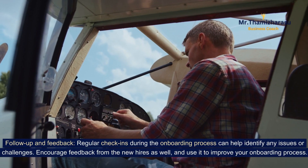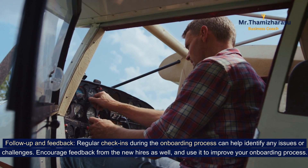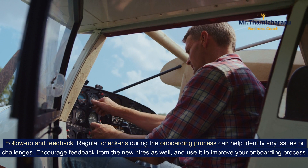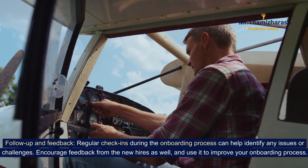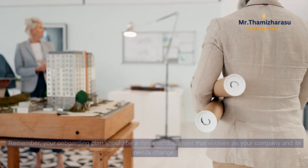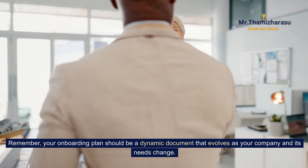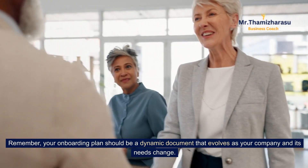Follow-up and feedback. Regular check-ins during the onboarding process can help identify any issues or challenges. Encourage feedback from the new hires as well, and use it to improve your onboarding process. Remember, your onboarding plan should be a dynamic document that evolves as your company needs change.